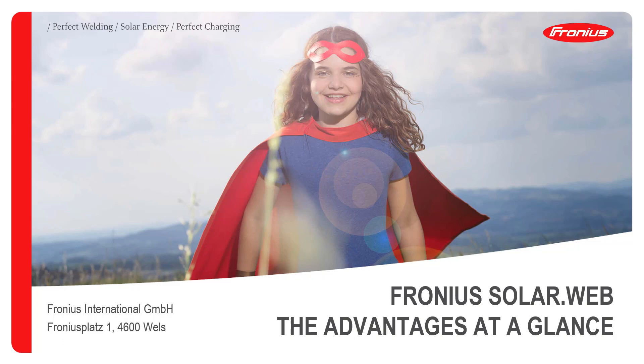Welcome everybody to today's webinar. Today we're talking about the advantages of the Fronius SolarWeb accounts. If you have any questions, please use our question tool and my colleague will answer you immediately. After the webinar we will stay some more minutes online to answer all open questions.